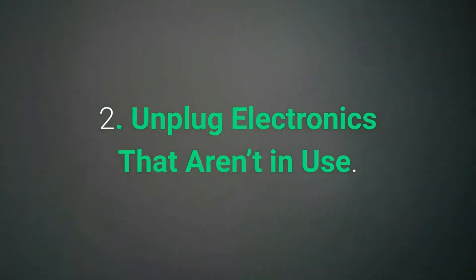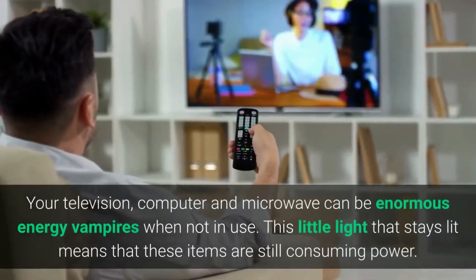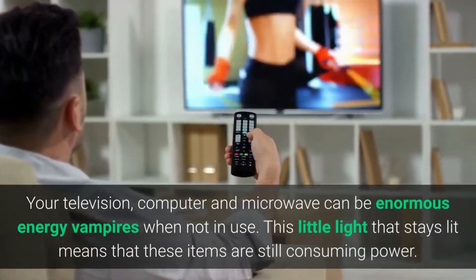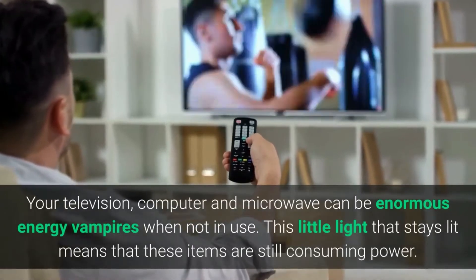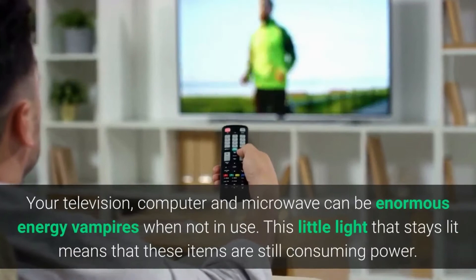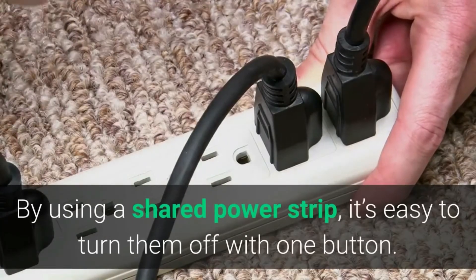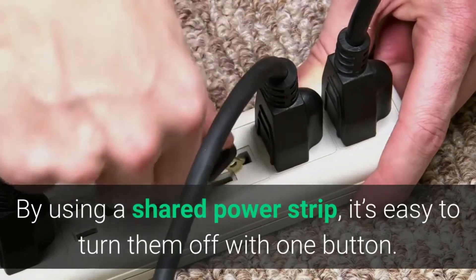Two: Unplug electronics that aren't in use. Your television, computer, and microwave can be enormous energy vampires when not in use. This little light that stays lit means that these items are still consuming power. By using a shared power strip, it's easy to turn them off with one button.